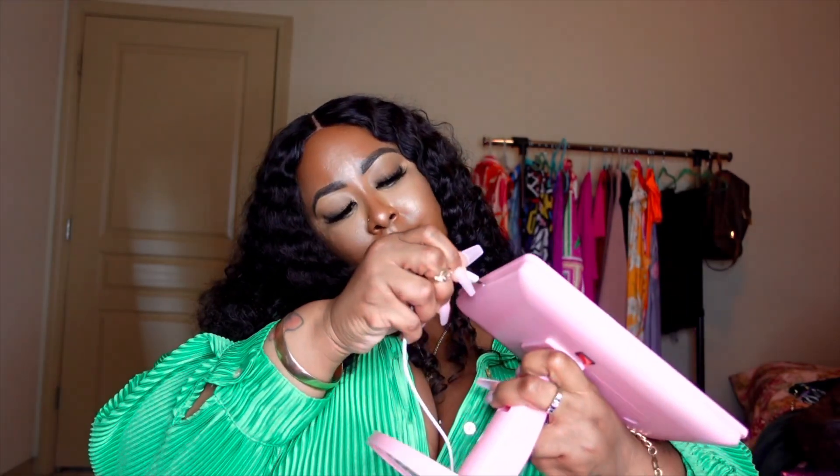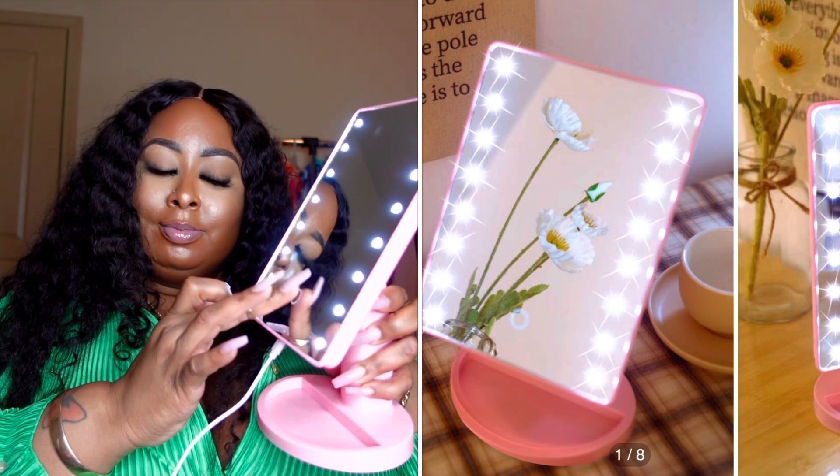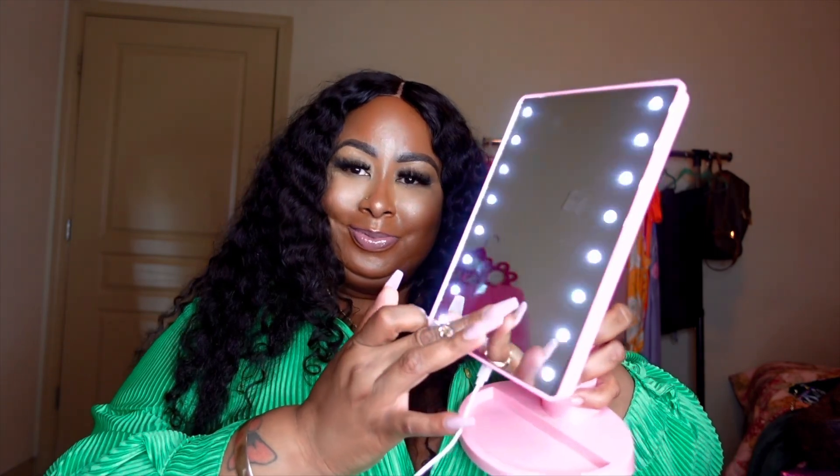It comes with a USB cord, but you have to find your own wall adapter. It's also battery operated apparently. You plug it in at the bottom. Alright, let's get this girl lit up — look! I like it a lot. This is gonna come in handy when I'm trying to get ready and it has the lights on it. Oh, this is gonna come in handy.